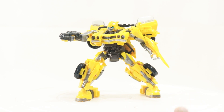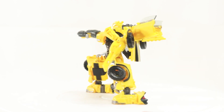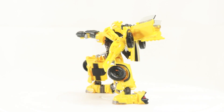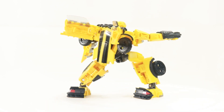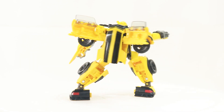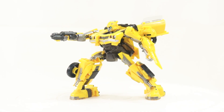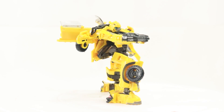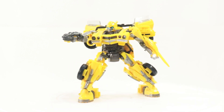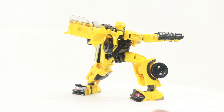Up next we have a wonderful release by Hasbro — the Rise of the Beasts Studio Series 100 Bumblebee. This is a very solid release and an amazing piece to add to the collection. Yes, he does lack paint and a little more detail, but he is fun to pose and play with, the plastic quality is very good, and the transformation is complex. You get real value for your money — the best Bumblebee ever produced by Hasbro.